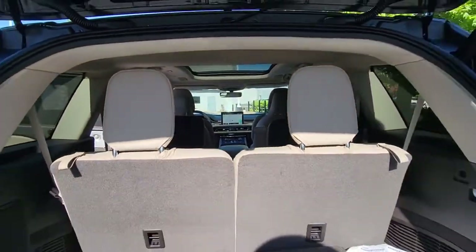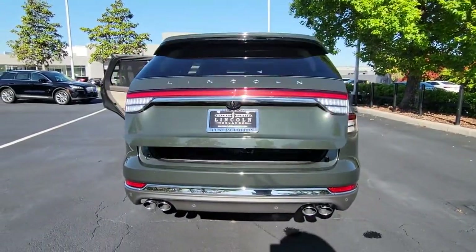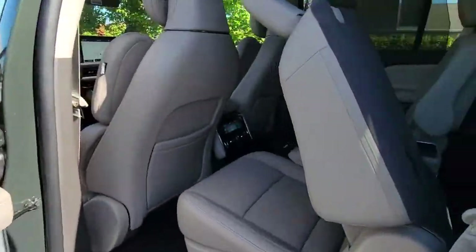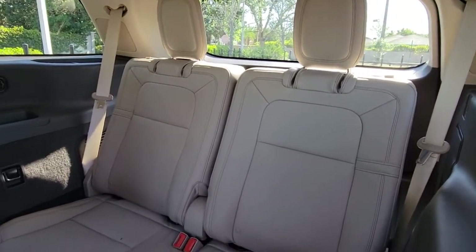These are just some of the great options this vehicle comes with: panoramic roof, navigation system, keyless entry, hands-free liftgate, sun moonroof, premium sound system, power liftgate, satellite radio, keyless start, fog lamps.